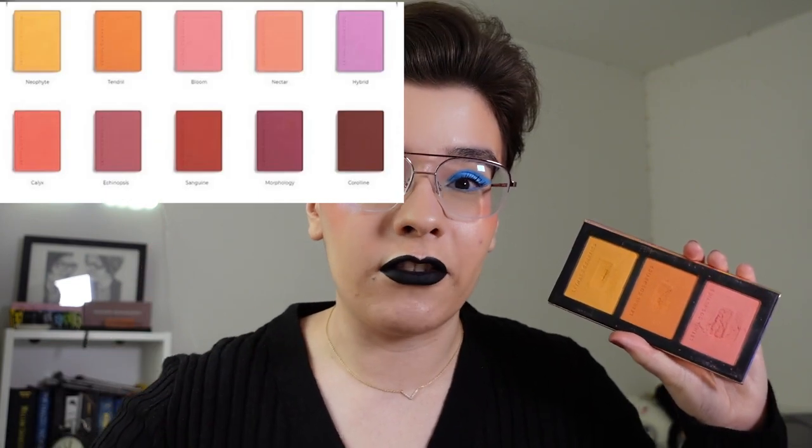But anyways, without further ado, let's get started. The first product we're going to be reviewing are the blushes that Lethal offer. Now Lethal have 10 blushes in their lineup and the shade range is absolutely beautiful — from a bright lavender to bright yellows to really deep berries and wine colours. They have one of the best shade ranges of blushes I've ever found.